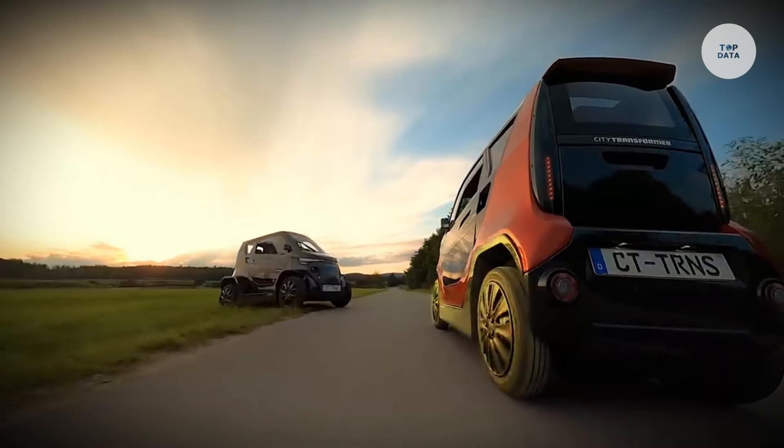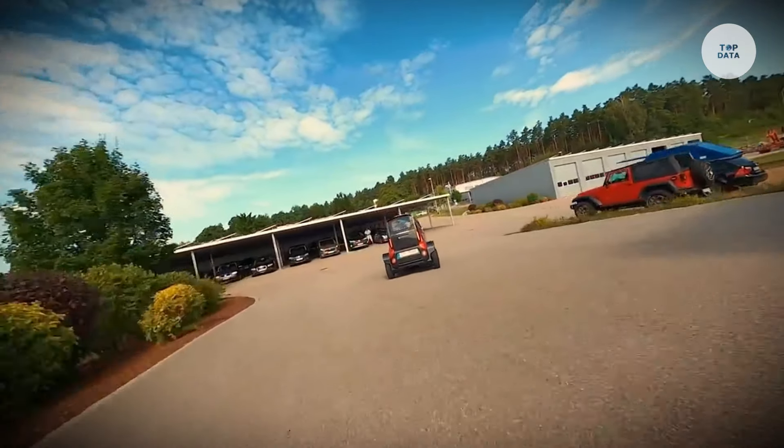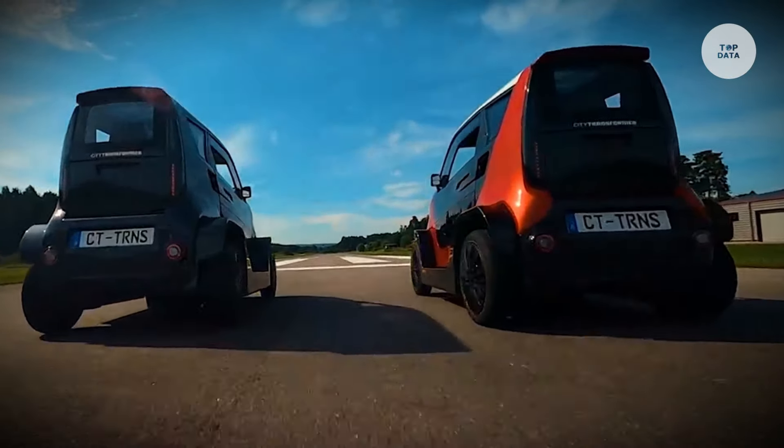The tandem seating configuration and spacious trunk enhance its practicality, making it ideal for city driving and ride sharing. Priced around €16,000, it addresses urban mobility challenges effectively.